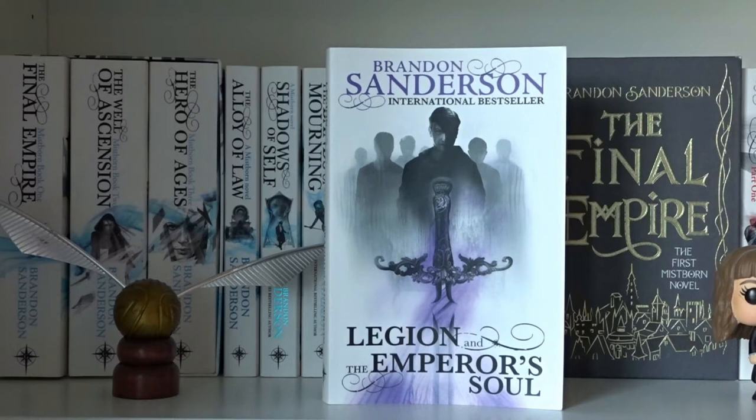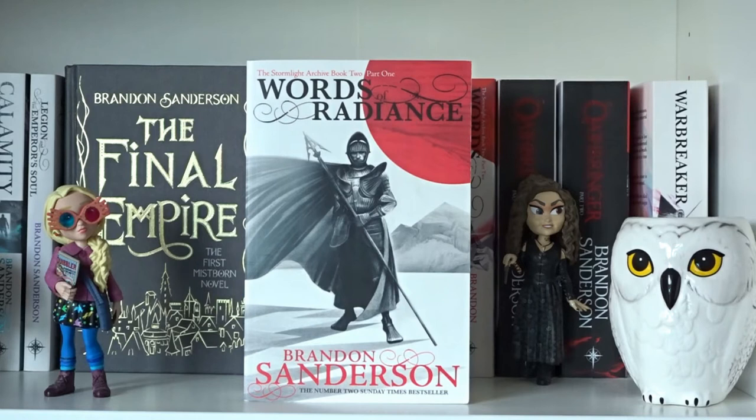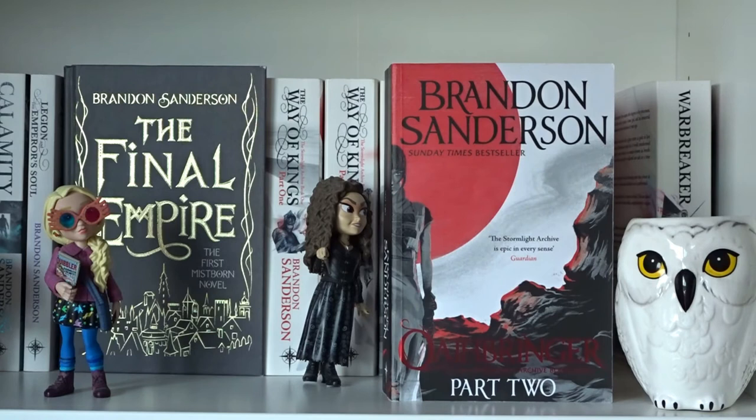Steelheart, Firefight, and Calamity by Brandon Sanderson — these are books 1, 2 and 3 in the series called The Reckoners. Legion and the Emperor's Soul by Brandon Sanderson. The Final Empire by Brandon Sanderson. The Way of Kings Part 1 and Part 2 by Brandon Sanderson.